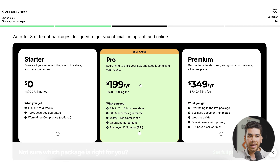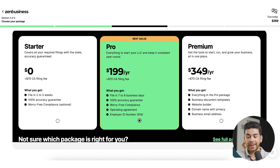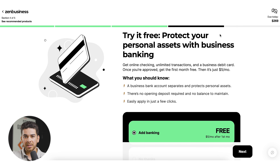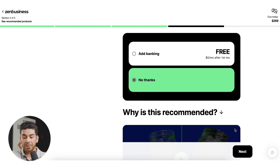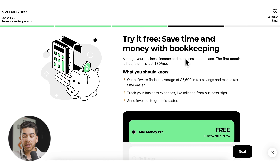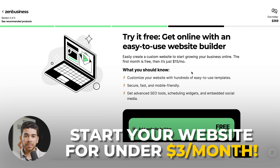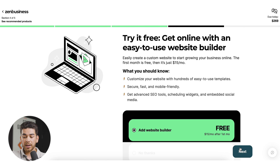We'll go ahead and choose the Pro plan — it's worth it for the rush filing and the EIN number application. Click next. It brings you to add banking options: $5 per month after the first free month. You can use ZenBusiness's bank account, but we'll leave links to our favorite business bank accounts in the description. Click 'No thanks' and next. ZenBusiness also offers a bookkeeping option — let's click 'No thanks' and next. They also offer a website builder for $15 after the first free month, but we have videos showing how to get a website started for less than $3 a month. Click next.